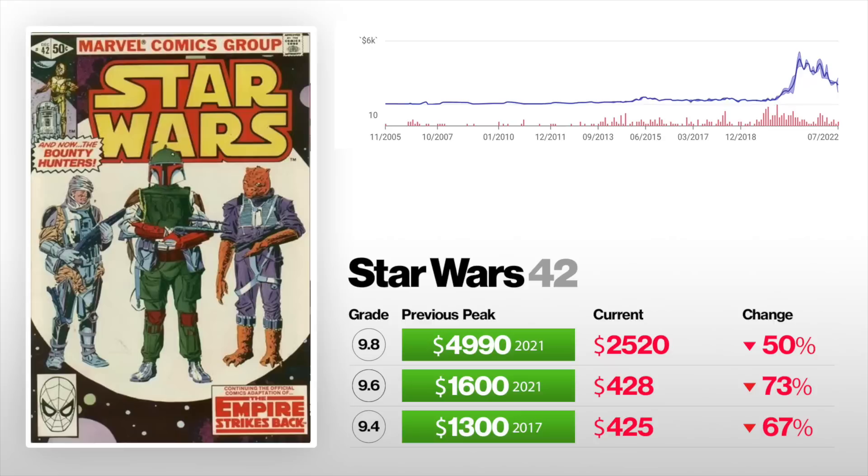Next we got Star Wars number 42. A 9.4 is down 67% from $1,300 back in 2021 to now $425. A 9.6 is down 73% from $1,600 back in 2021, now selling for $428. And a 9.8 is down 50% from nearly five grand at its peak to now selling for about half that at $2,520. So yeah, this book got hit hard.